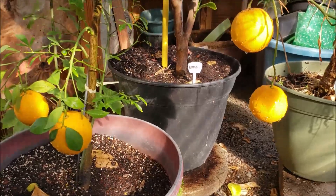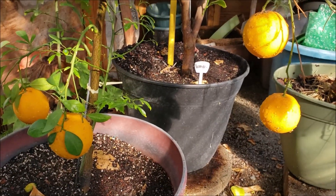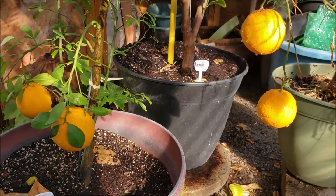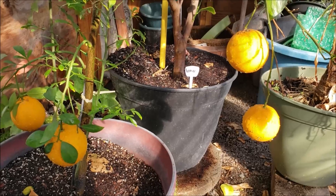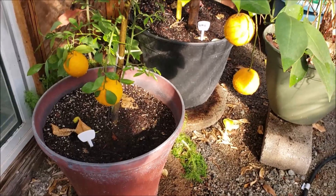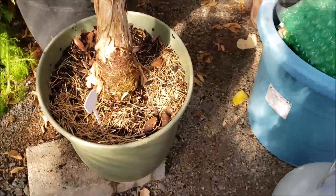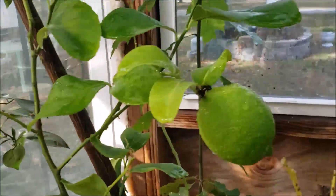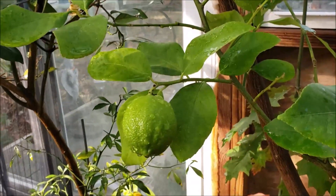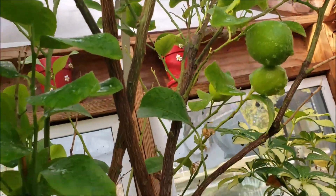Y'all, look at these oranges. They are almost ready. They're looking good and I'm getting really excited, even though I have oranges every year — for some reason this year excites me more. The lemons are looking good too. They're getting pretty big.